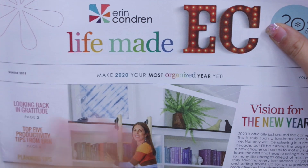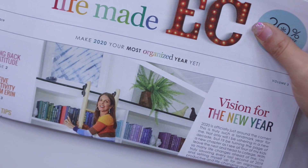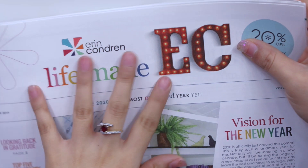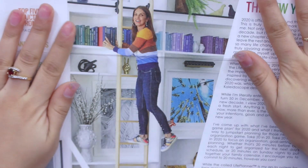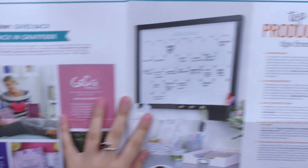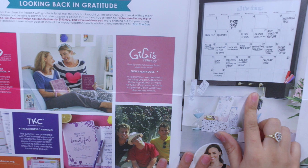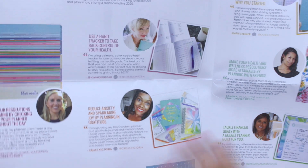First up is this newsletter — we actually got one of these last year. I believe the first one came out and we are now in volume three. I'm just covering a little coupon here, but it does come with a 20% off coupon code, so be on the lookout for this if you guys make any recent purchases from Erin Condren. It basically has a bunch of things from productivity tips to showcasing all the new items.